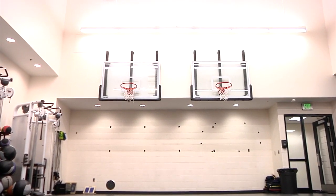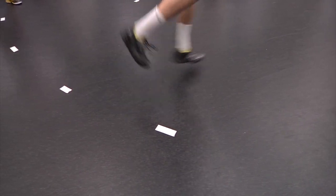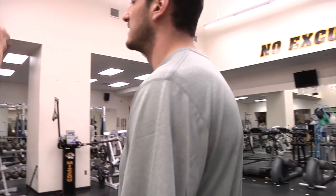If you walk in our weight room the first thing you see is two baskets, which you don't see in a lot of weight rooms. Everything he does is focused towards basketball, because you can get in the weight room and curl and do regular stuff, but that's not basketball.